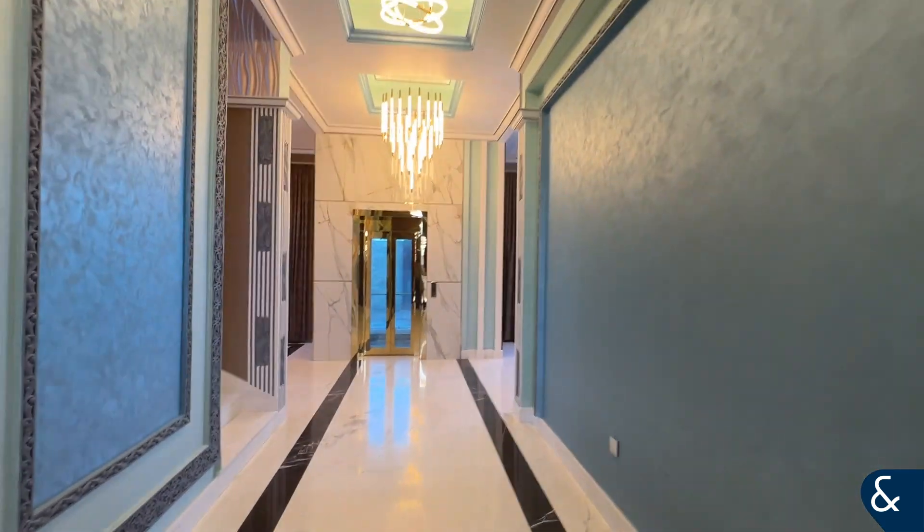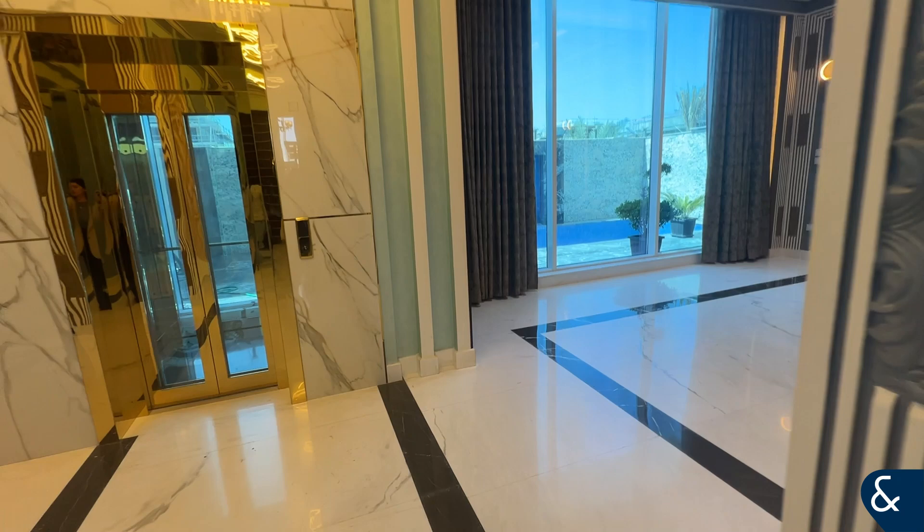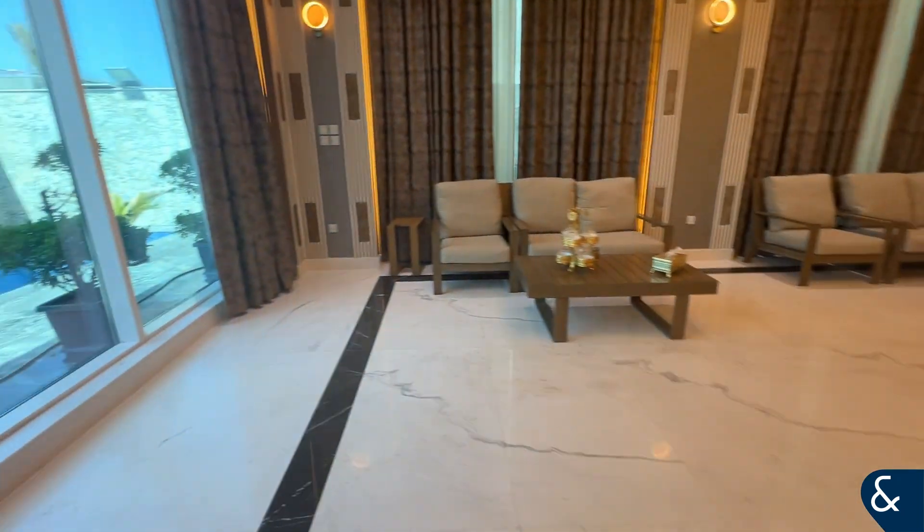Hello, my name is Tim, and today I'm going to be showing you this beautiful five-bedroom en suite villa in Nadal Sheba. If you have any questions or you'd like to book a viewing, please give me a call on 052-600-2028.